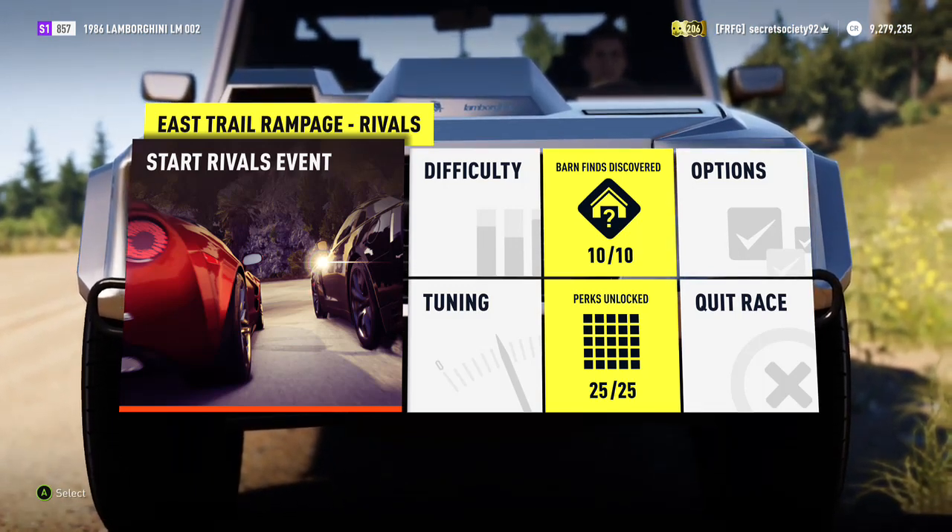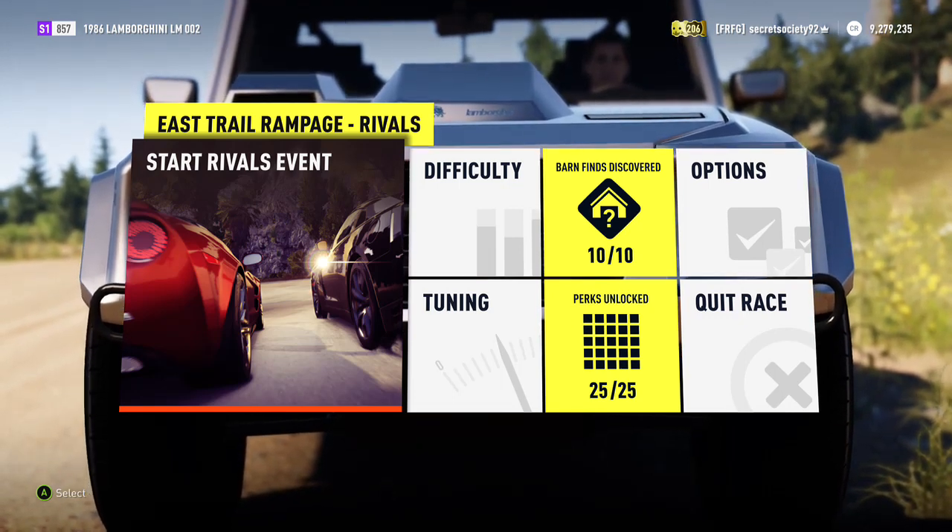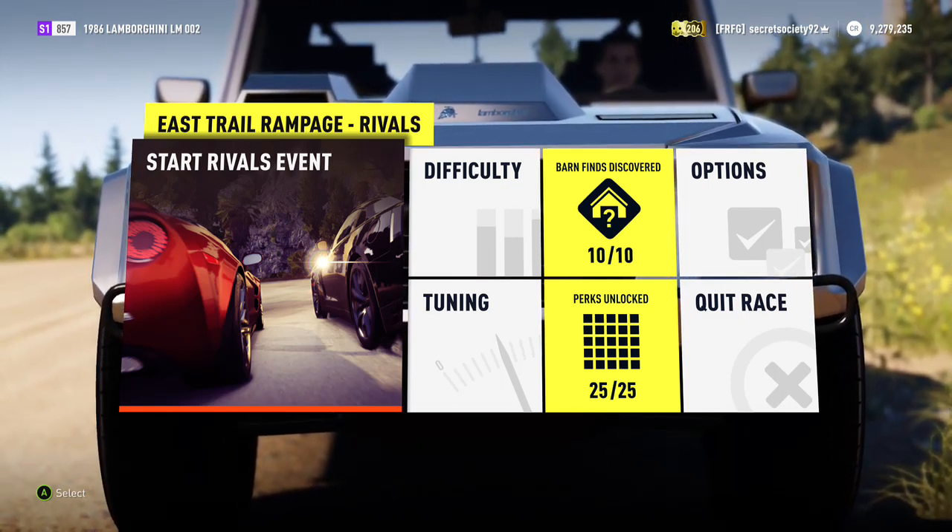It has high ground clearance, big tyres, and all-wheel drive from standard. So this should be rather impressive. Let's see what it can do.